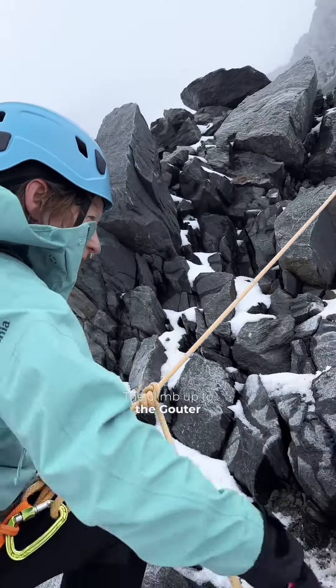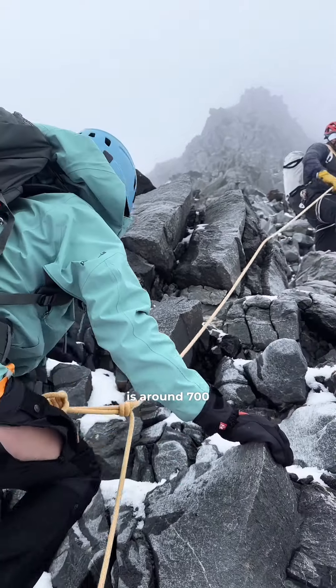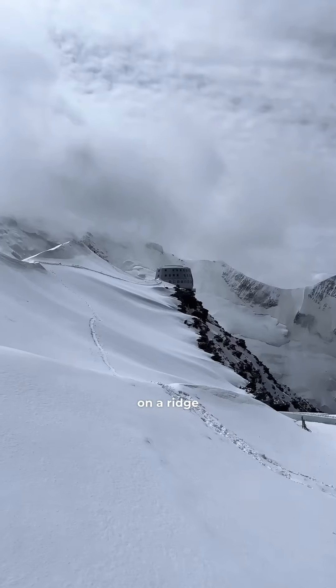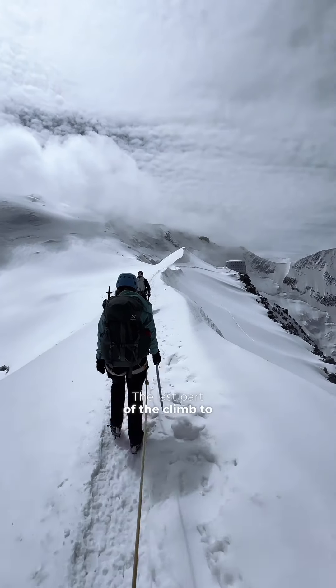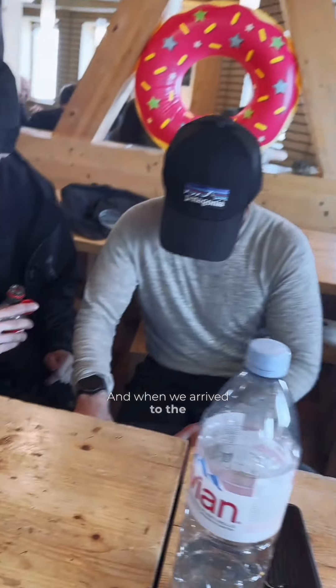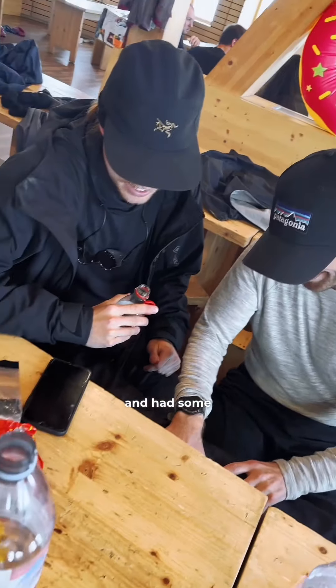The climb up to the Guter hut is around 700 altitude meters, and it's a scramble over rocky terrain on a ridge. The last part of the climb to the Guter hut is a snowy ridge, and when we arrived at the hut, we took a small break and had some snacks.